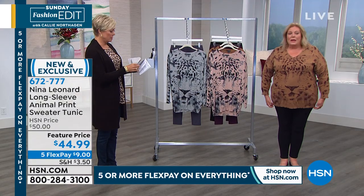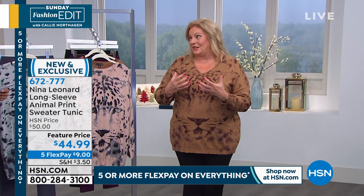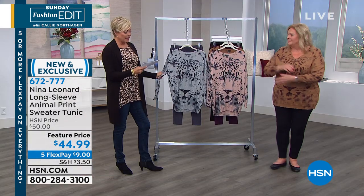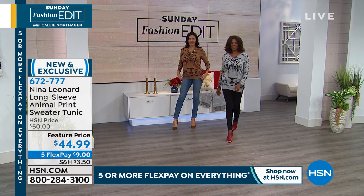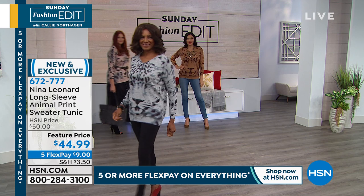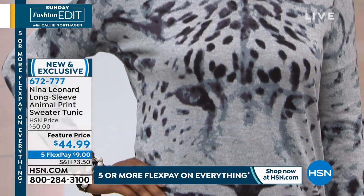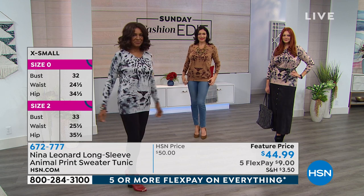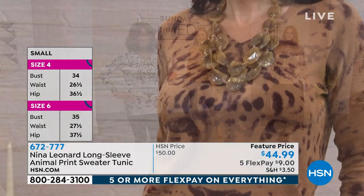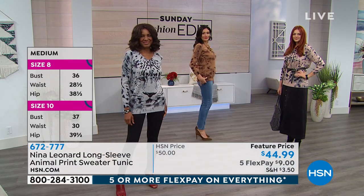Full coverage — it covers the tushy, the hips, the tummy area. What I love is the fabrication — it's 59% cotton and feels like cashmere. It's a nice transitional gauge, blended with nylon and viscose. It's beautiful and hand wash. The length on the sweaters is 28 and a half inches. They're brand new at a featured price. Plus everything is on five or more flex — about nine dollars to get yours delivered. If you have an HSN card, you can add another flex on anything in the show.